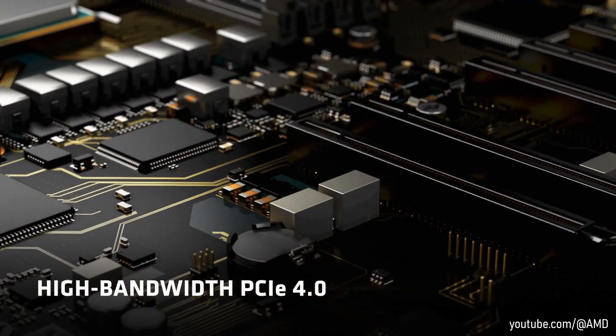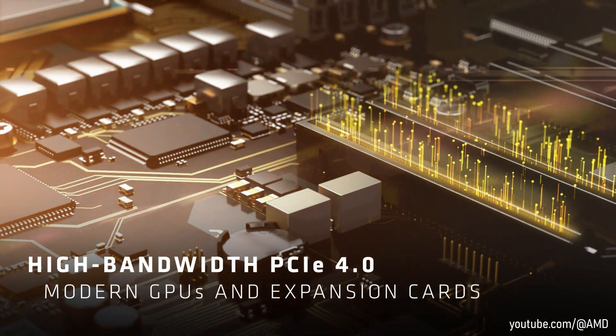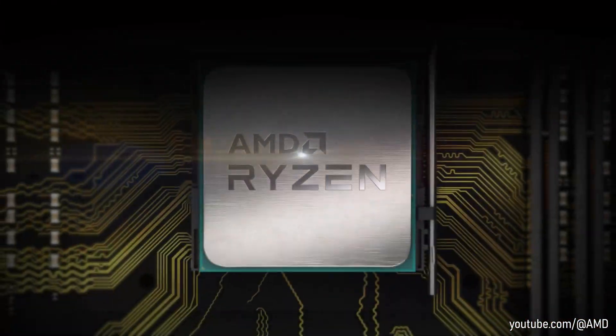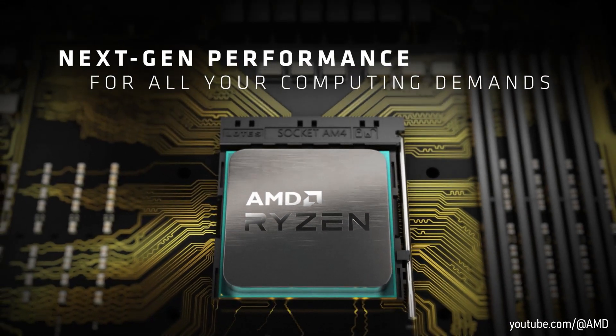Zen 3 brought exceptional gains in both performance and efficiency over the previous generation of processors, and with no need to upgrade from existing AM4 motherboards, it was the smart choice for many.